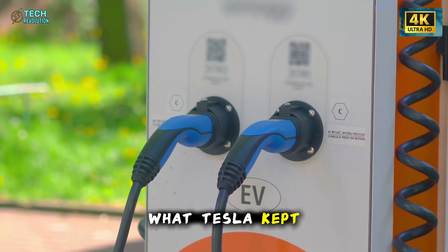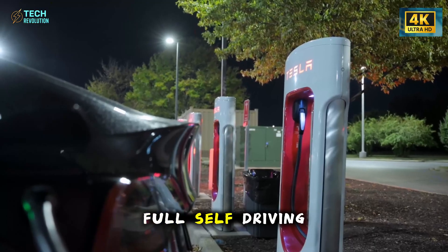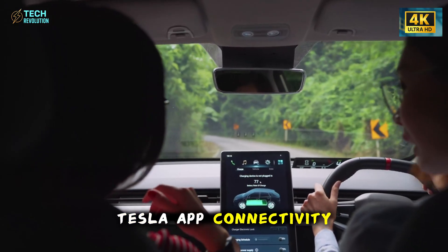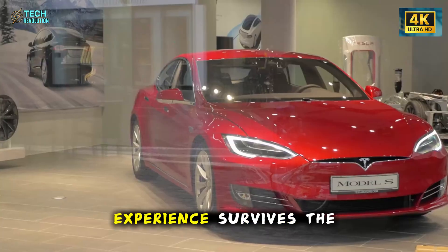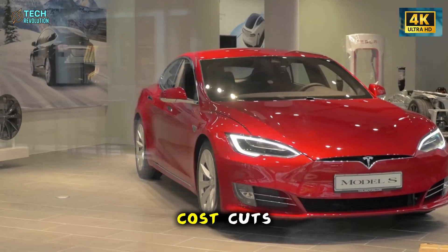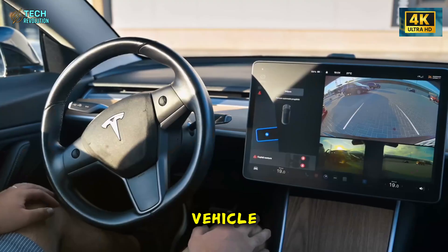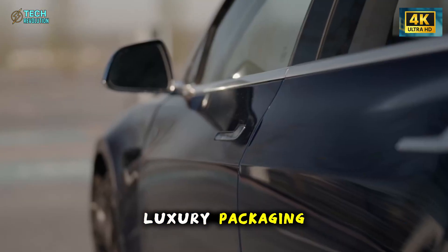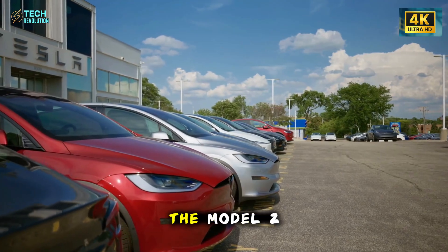But here's what Tesla kept — and this matters more than anything. The central touchscreen, full self-driving hardware, Tesla app connectivity, and over-the-air updates. The core Tesla experience survives the cost cuts. You're still getting a connected, intelligent vehicle that improves over time, just without the luxury packaging.